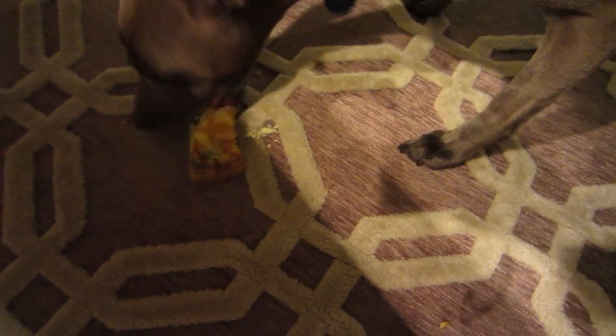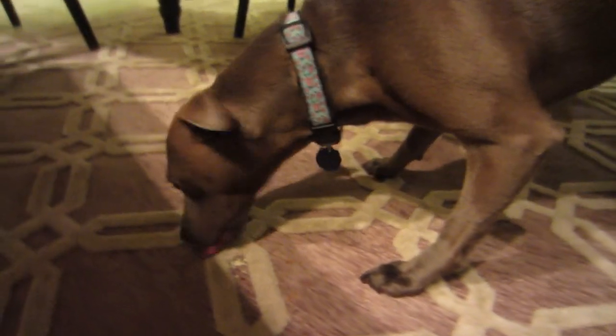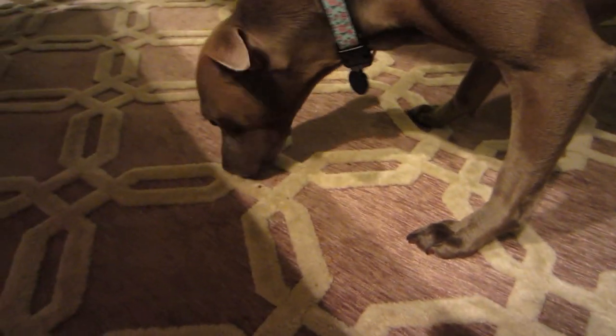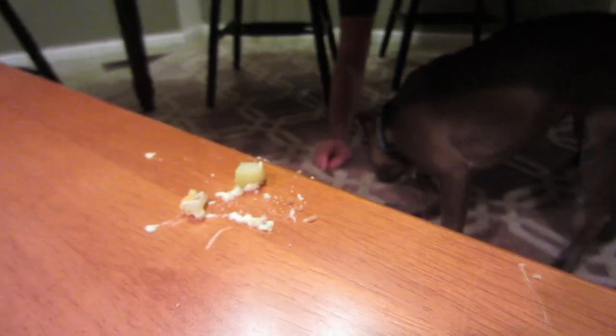This is what happens when the Hollands try to cook three nights in a row. So I just dropped a piece of quiche on the floor. Rainy's so excited — she inhaled it. Oh my god, even Rainy likes my quiche. The quiche was good — so good that my dog liked the piece that I dropped.